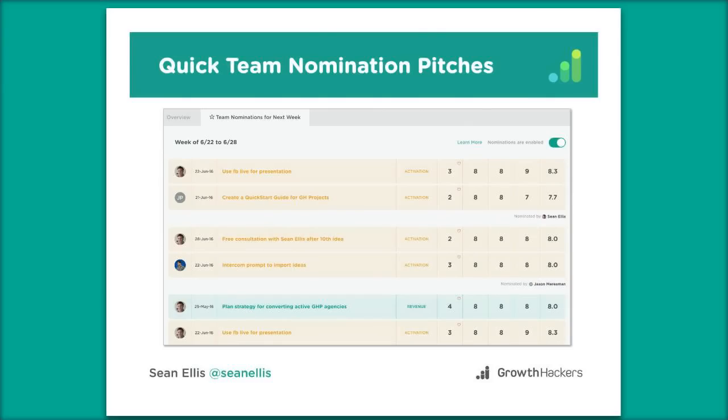In our weekly growth meeting, each person spends a minute or two pitching the ideas they think are worth running that week. We then make a quick decision — generally three to five ideas to test that week. By the time everyone has pitched, it's usually easy to select which ones to run.